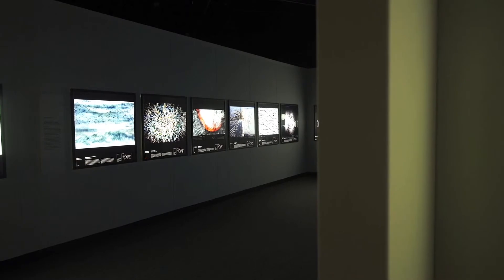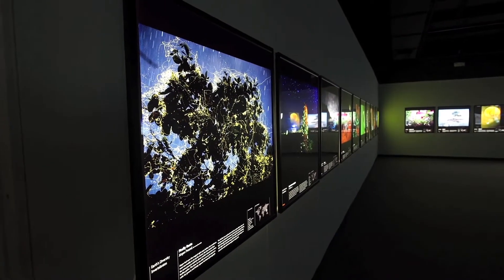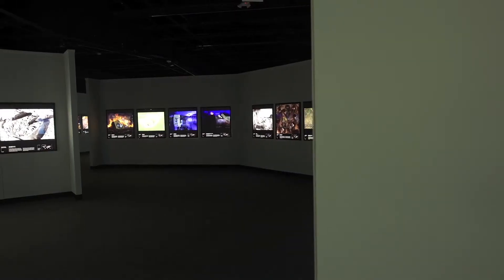I really think that our gallery hasn't looked better. I think people are going to come in here and these photographs are really going to make them feel something, and hopefully make them want to get out and see the world for themselves.